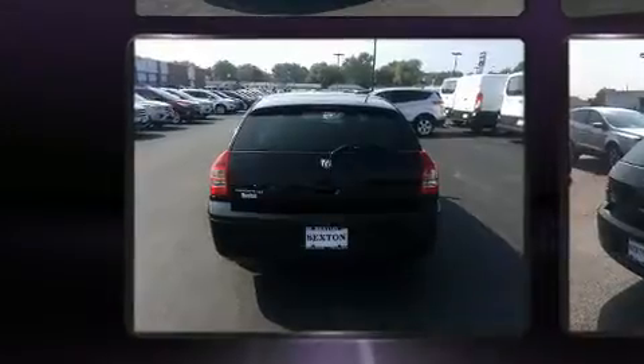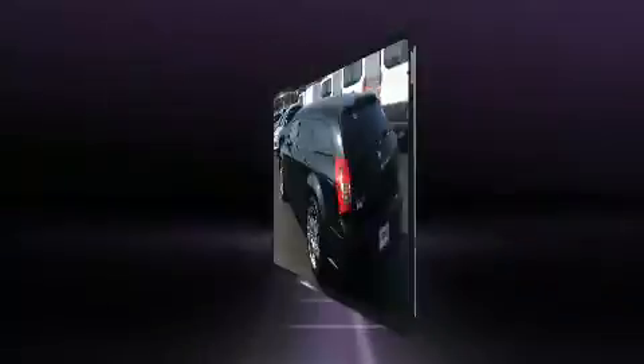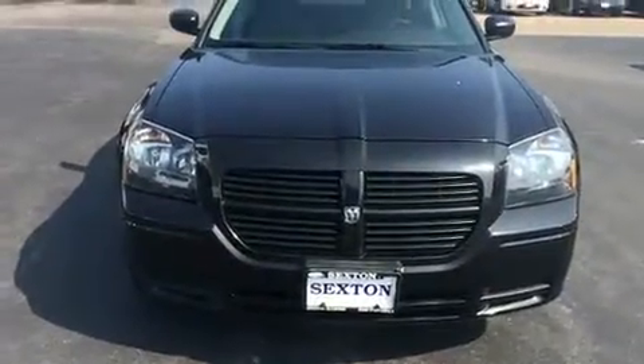features such as a rear window wiper, an outside temperature display, and a split folding rear seat. Storage solutions are integrated throughout the interior, demonstrating thoughtful attention to detail.